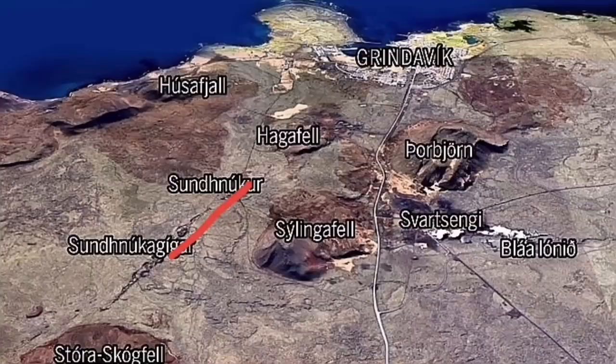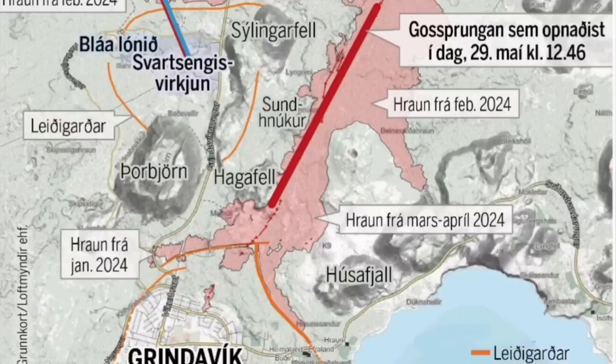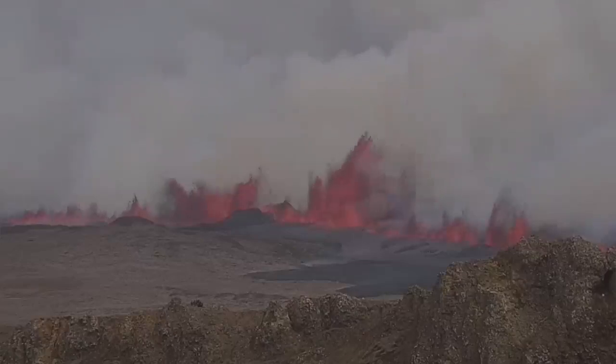This is the earliest map, the first map I drew, then the Icelandic Meteorological Office drew the second map. You can see this fissure is 3.4 kilometers, and now MBL Iceland has published a map showing the fissure has passed Hagafell and is getting closer to Grindavík.